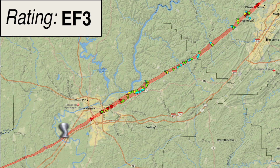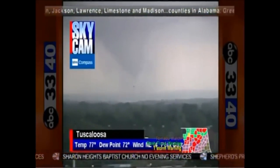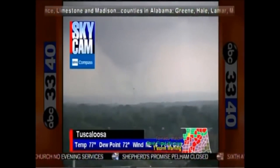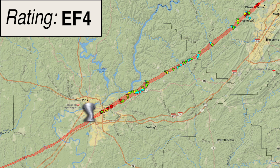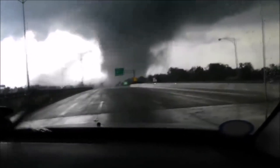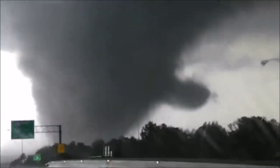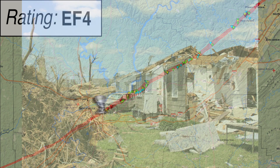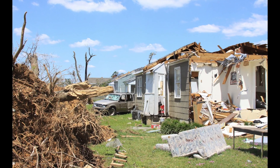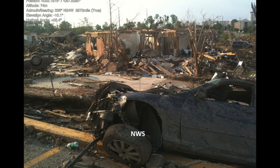The tornado strengthened as it crossed the Black Warrior River north of Interstate 20 and approached Tuscaloosa as a violent EF4 with winds of 170 mph. As the tornado approached Interstate 359, several buildings were destroyed, including the Tuscaloosa County Emergency Operations Center. Along 15th Street East and McFarland Boulevard East, several small restaurants and stores were destroyed, with only a wall or two still standing. The tornado devastated the Cedar Crest neighborhood just north of 15th Street, leveling many cinder block homes and causing at least three fatalities. The tornado crossed McFarland Boulevard, where it destroyed additional stores and restaurants.